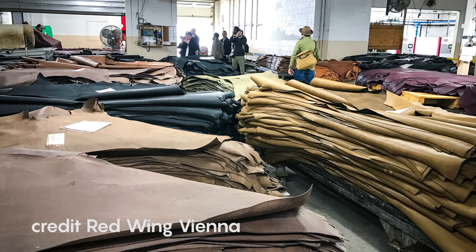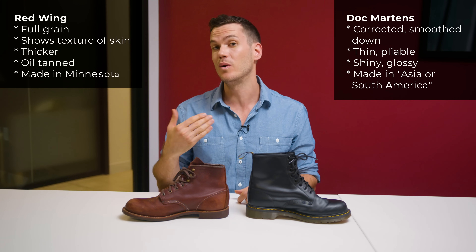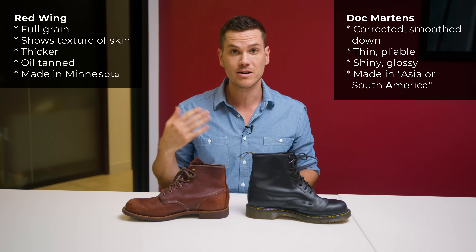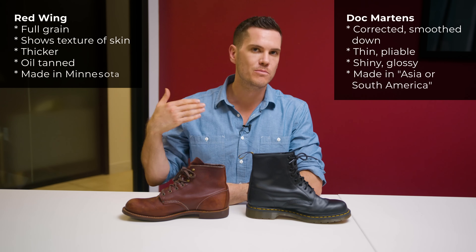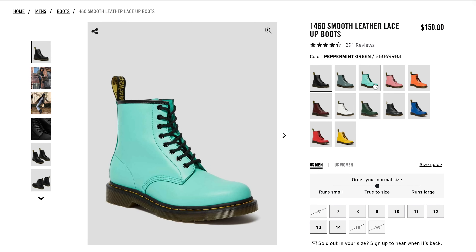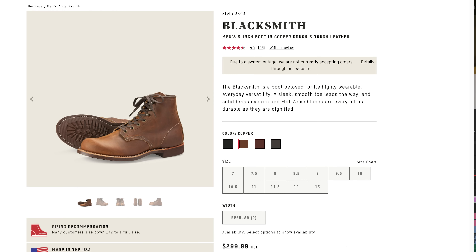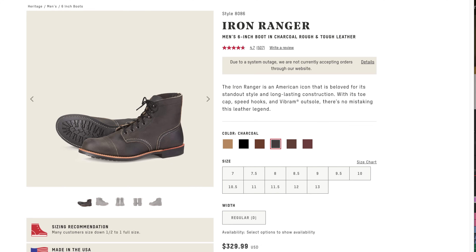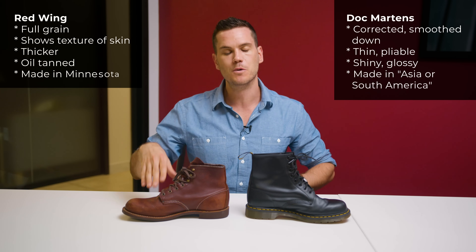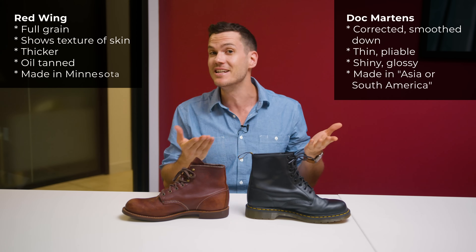Red Wing owns their own tannery, which gives them a lot of quality control. Red Wing calls this leather oil tanned, meaning it's chrome tanned and then oils like white mineral oil are added, making it more moist, water-resistant, and long-lasting. Where Doc Martens might come ahead is the variety of colors — there are pink, turquoise, white, and yellow Docs. With Red Wings, it's shades of black and brown, with options like Roughout and Nubuck, but nothing as shiny and glossy as the Docs. So aesthetically, they're kind of two different worlds — it depends on what you like yourself.